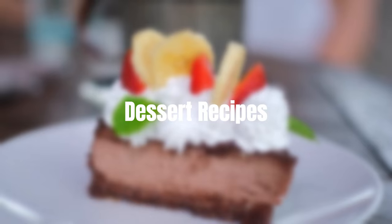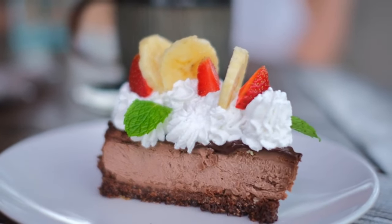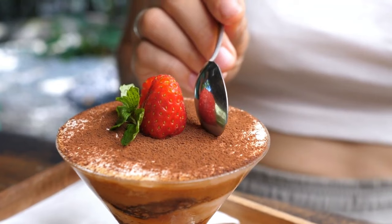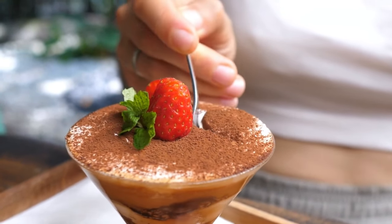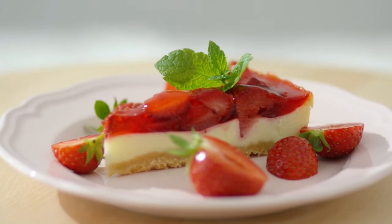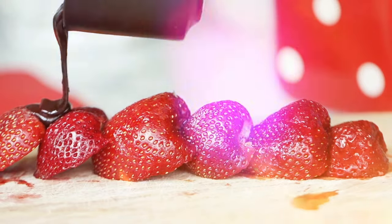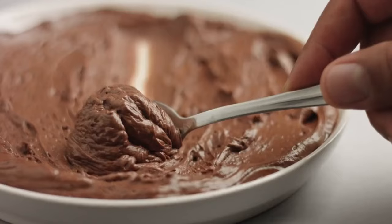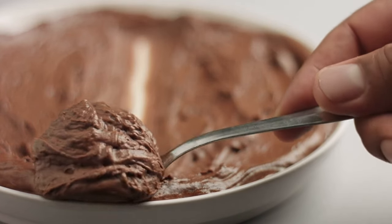Dessert recipes. Can I have dessert on keto? Absolutely. Treat yourself to a velvety chocolate avocado mousse — it's like a guilt-free indulgence. And who can resist a creamy keto-friendly cheesecake with a nut-based crust? Lastly, we'll be dipping strawberries in dark chocolate for a delightful after-dinner treat. Here's an example recipe: Keto chocolate avocado mousse.